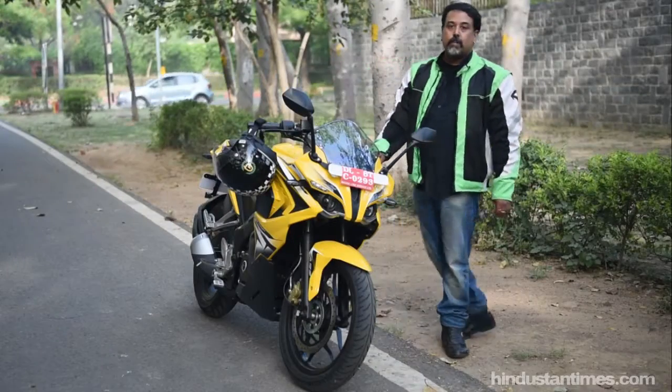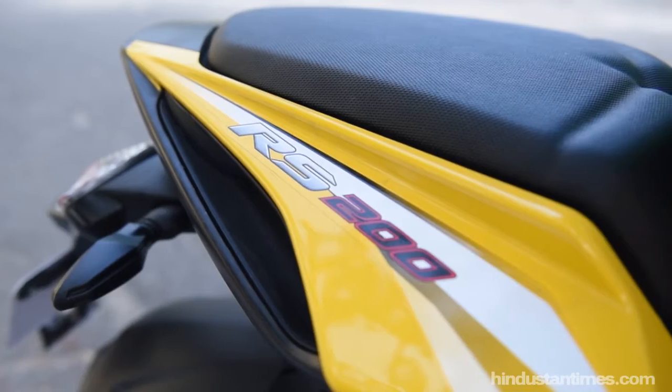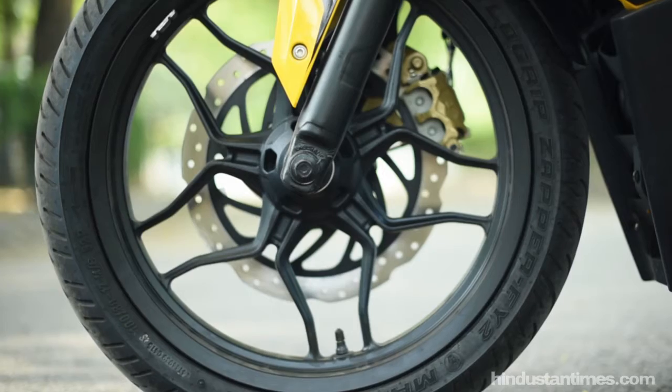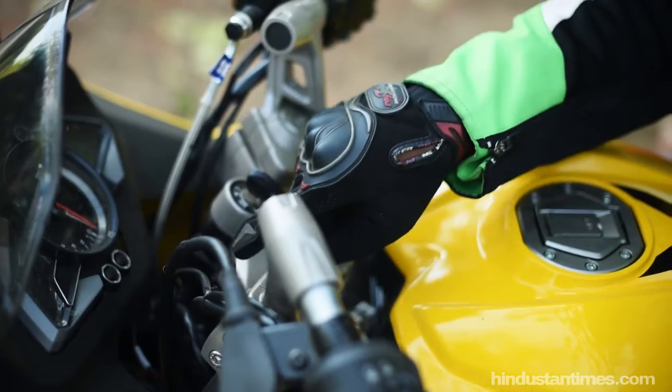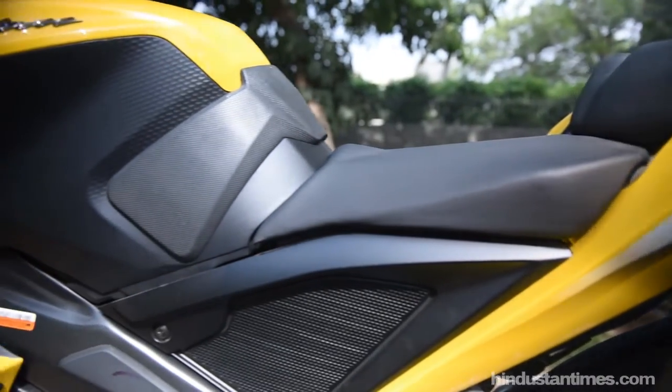The Pulsars have been known for their looks and the RS200 takes things to a new level. Targeting the youth, it is completely in your face. The graphics, the contours, the colours are all inviting. The ABS, the cowl and the new muffler all add a lot of weight to the body of the Pulsar RS200.